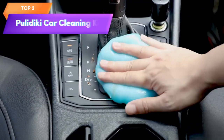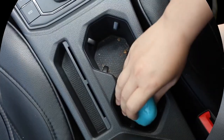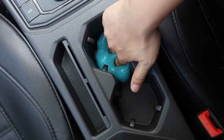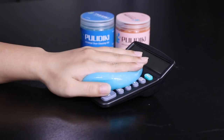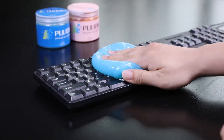Top 2 is a versatile cleaning product that can remove dust, dirt, and debris from hard-to-reach areas in cars, computers, and other electronic devices. It is soft and flexible, easy to use, and can be applied to various surfaces without leaving residue. It is also reusable, making it a cost-effective and eco-friendly cleaning solution.